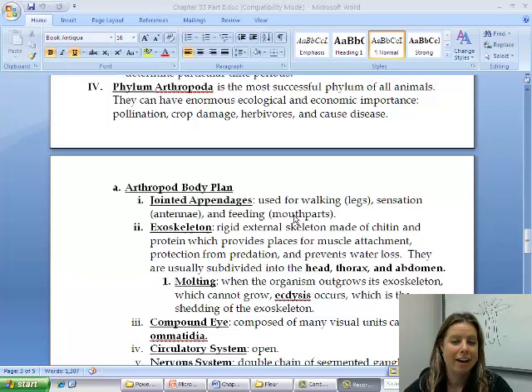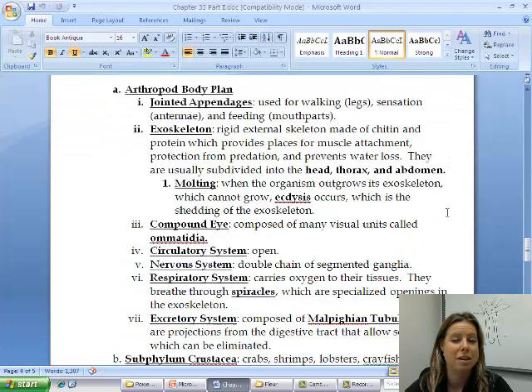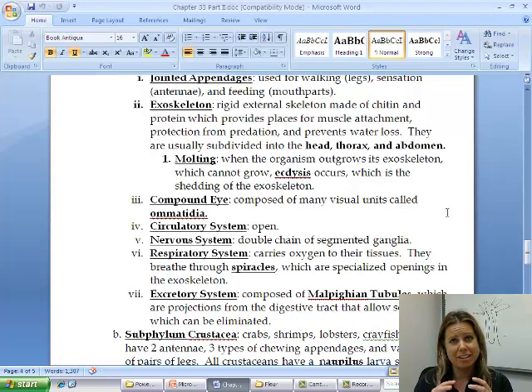They're also going to have an exoskeleton. Exoskeleton means that skeleton is on the outside — that's what makes them nice and crunchy — and it's made of chitin. This exoskeleton can't get bigger, so what they do is molting when they're ready to grow. They shed the outer exoskeleton, called ecdysis. The new one underneath is a little bit bigger but soft at first because it needs to be exposed to air to harden up. After they molt, they'll often hide because they're susceptible to predators.